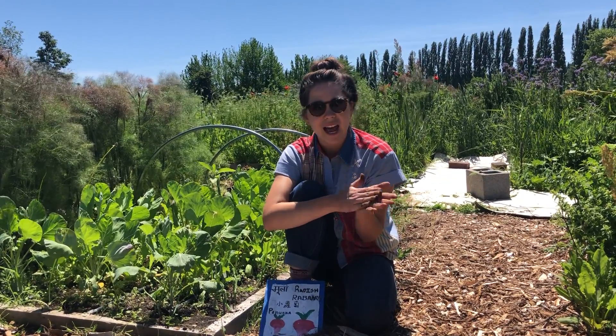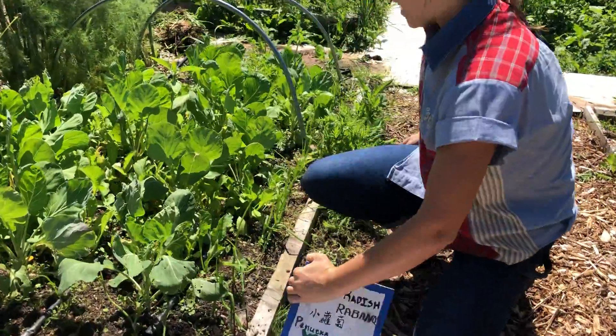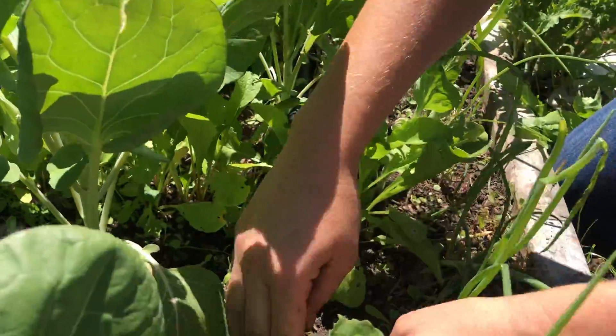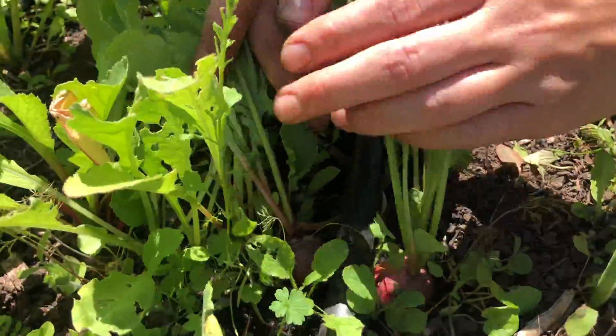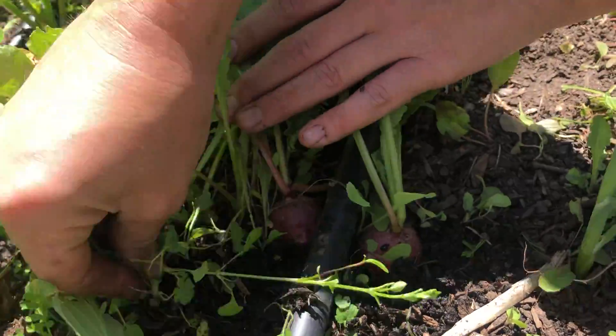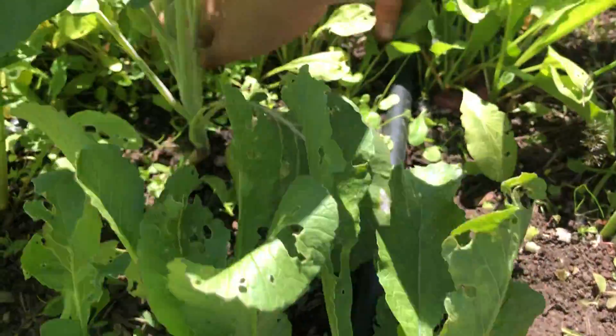Last, Madison asked how big do they get? So I thought maybe you'd want to come take a look. These are the Easter egg radishes we planted — they get pretty big. You can tell they're ready to harvest when what I call their little shoulders are peeking out from the soil. And you can see this row of them.